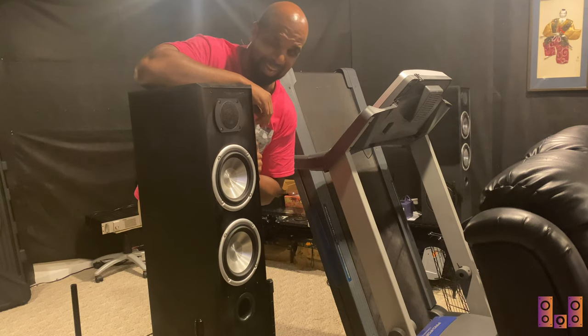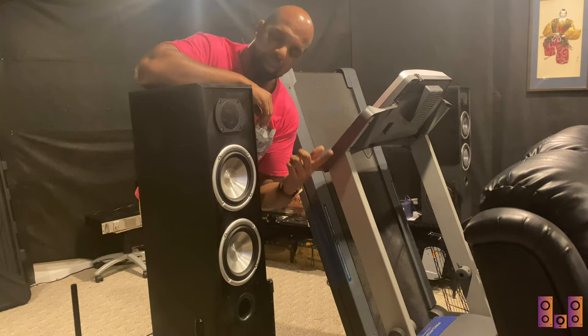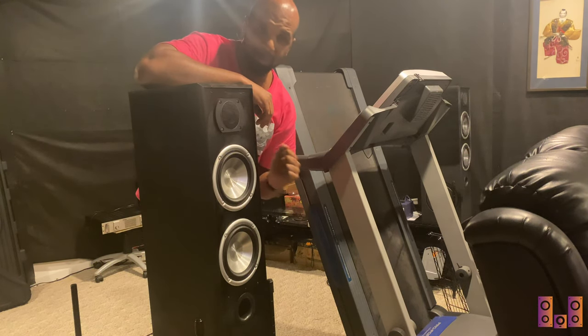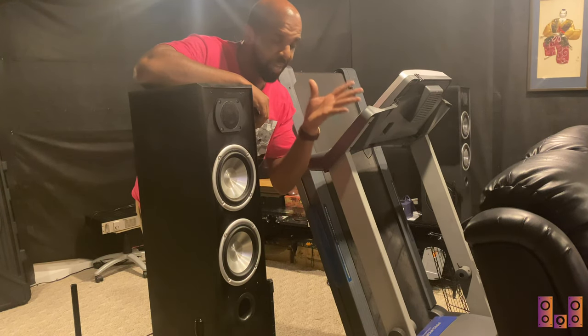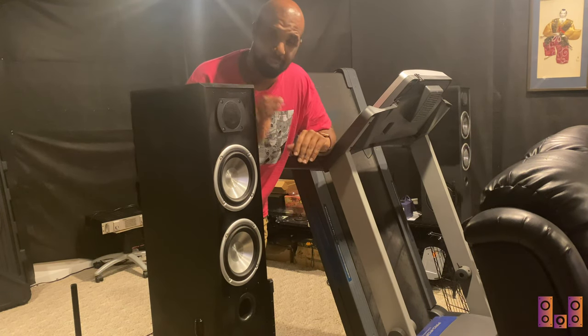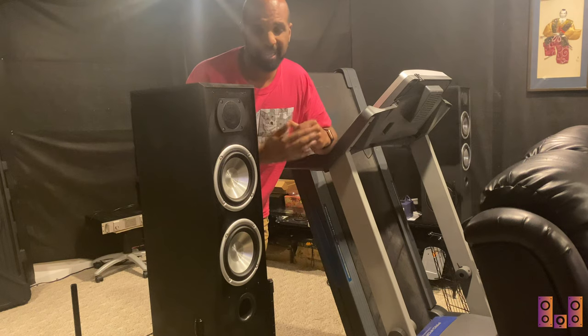Back here we have the surround rears — two 7-inch mid-woofers and a one-inch compression tweeter, once again timbre matched with the same crossovers as the front. Down here there's also a nice 8-inch side-firing subwoofer. I try to have all towers that can run the full bandwidth from 20 Hz all the way up to 20,000 Hz, and these tweeters actually go up to 25,000 Hz.